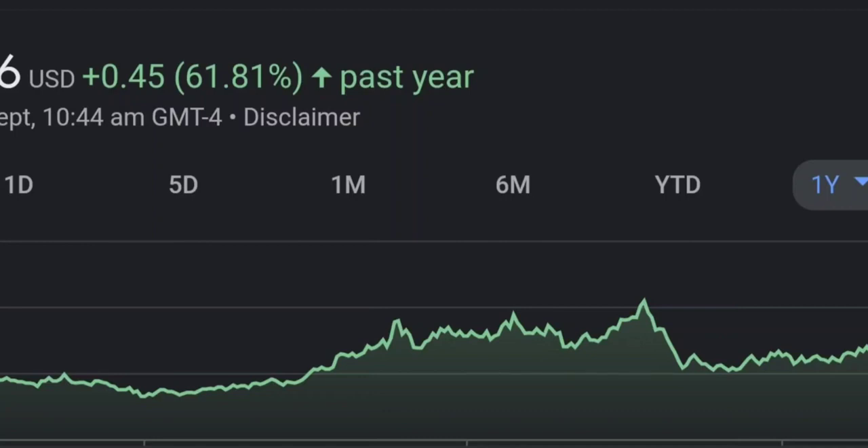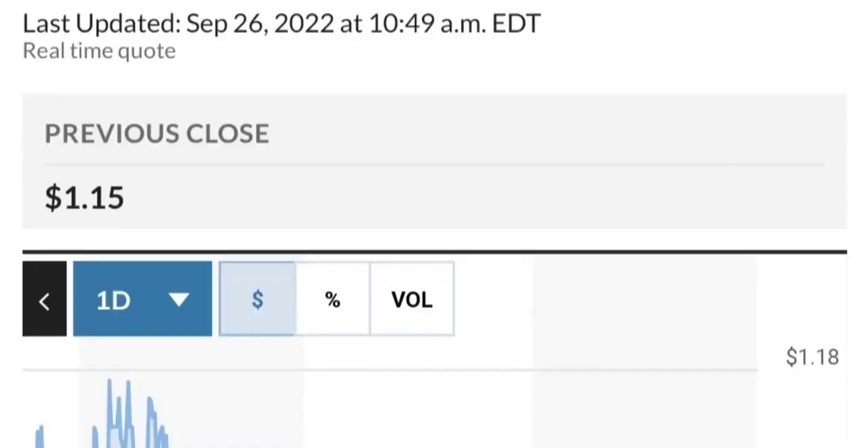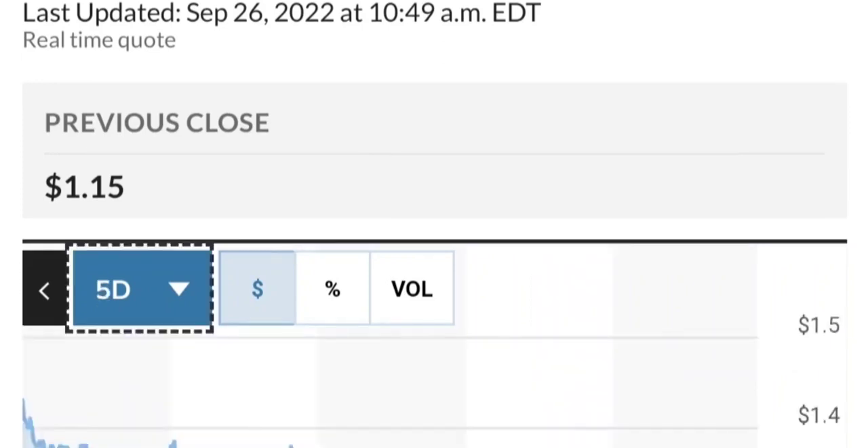Zooming out to the daily chart, it still looks bullish — still in an uptrend and still within this symmetrical triangle. As you can see, so far it is respecting this yellow trend line. But if it breaks below here, if it breaks below 1.50 for the next two days, I would be concerned. If you are in a position, I would probably close the position.